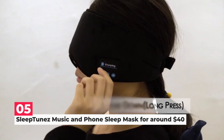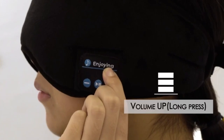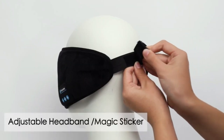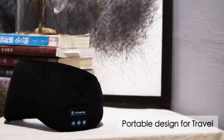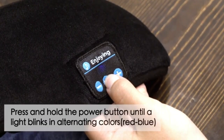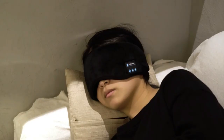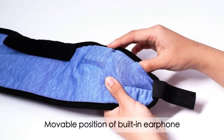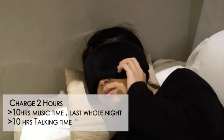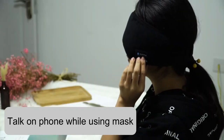Next on number 5, we have the SleepTunes Music and Phone Sleep Mask. The SleepTunes is a wireless speaker-equipped sleep mask that enables you to travel or fall asleep to music without bothering others. You can listen to your favorite music collection while you sleep thanks to the speaker's Bluetooth connectivity with any Bluetooth device up to 50 feet away. Three buttons on the side of the mask let you answer phone calls, change the song, turn the device on or off, and adjust the volume. The mask is constructed from supple foam that is comfortable against the eyes and lined with smooth microfiber that is light-resistant. You can also take incoming calls using the unit's built-in microphone.